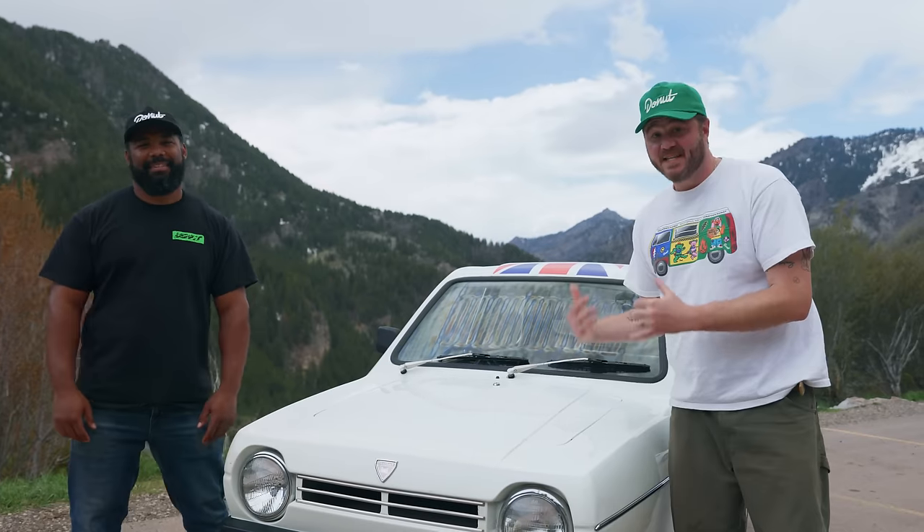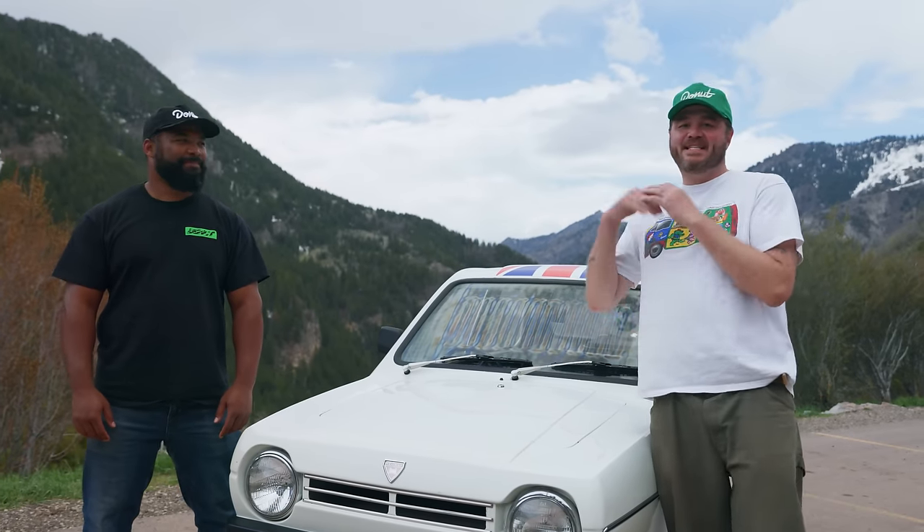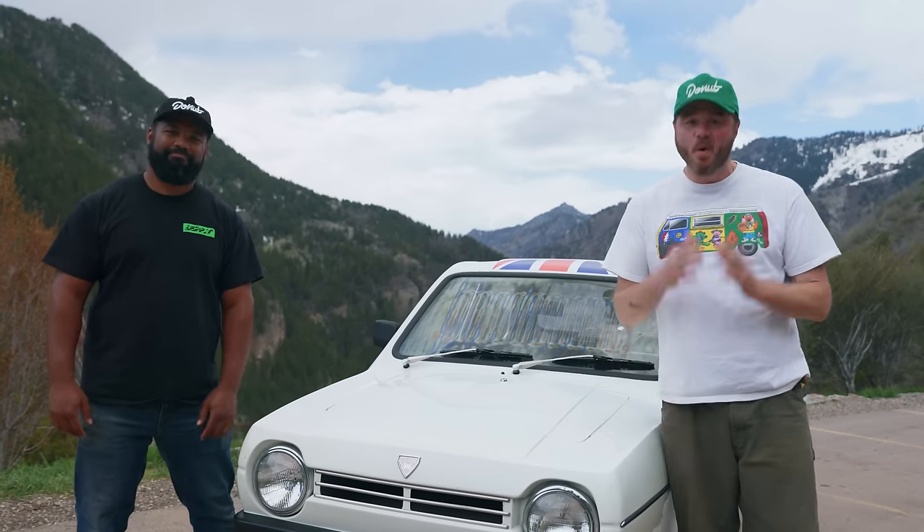I don't know why they keep making me drive cars. Today we're gonna get behind the wheel of this tiny British three-wheeler and find out. Hopefully I don't flip my second car.